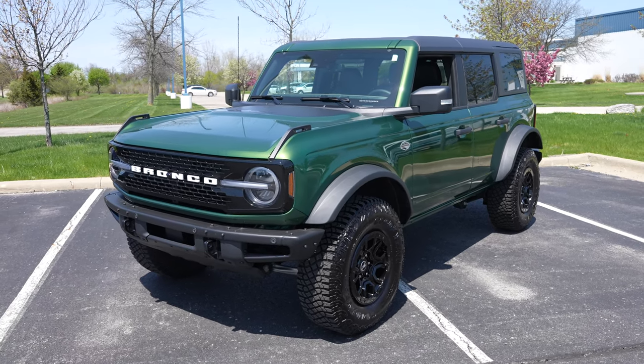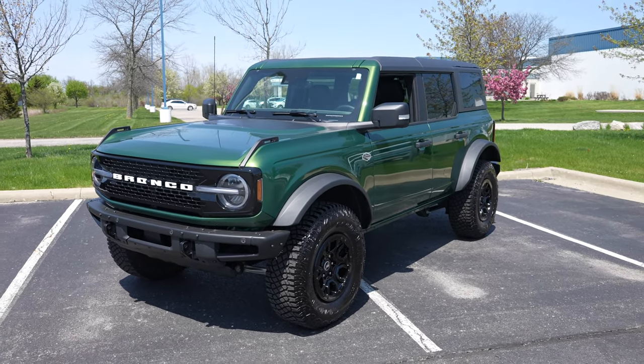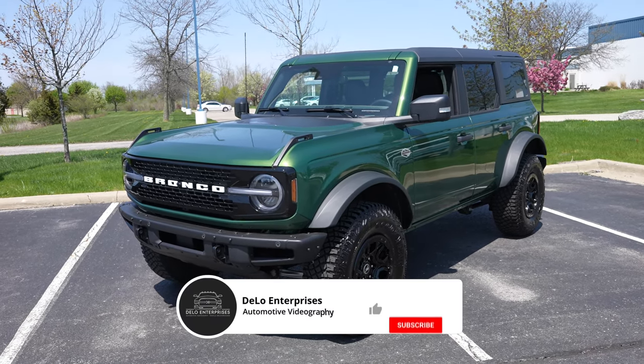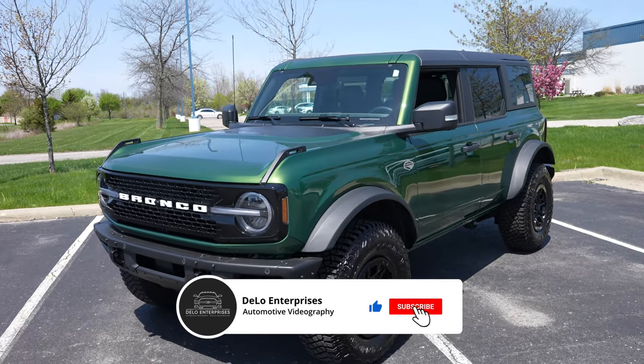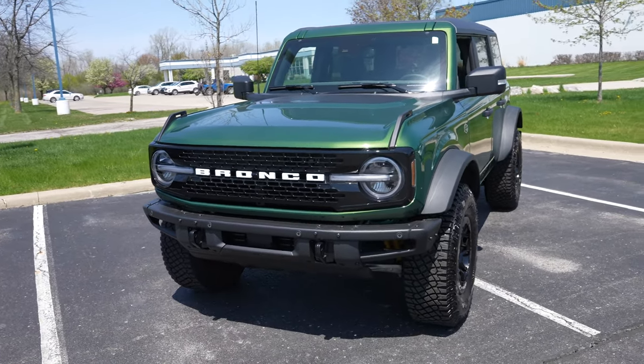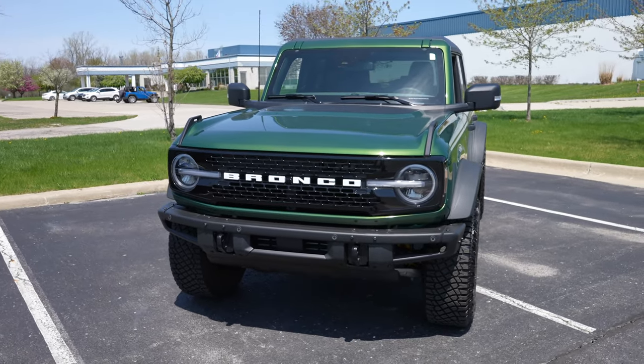Hello everybody, welcome back to the channel. Today I am at Spirit Ford taking a look at this 2022 Ford Bronco Wildtrak Sasquatch. It is the four-door model. The exterior color is eruption green metallic and it's absolutely beautiful.